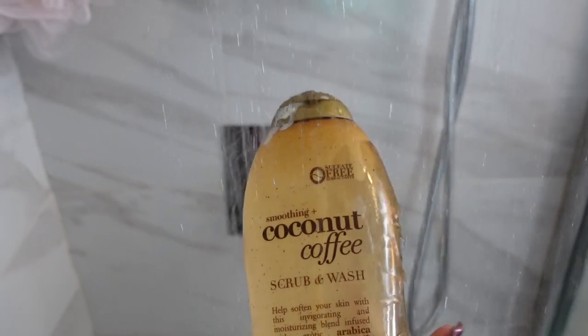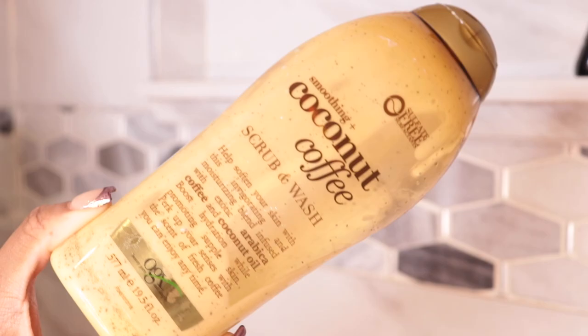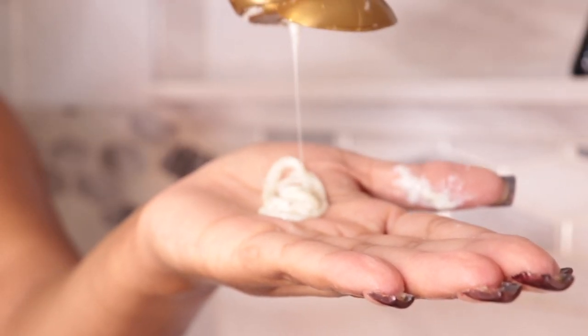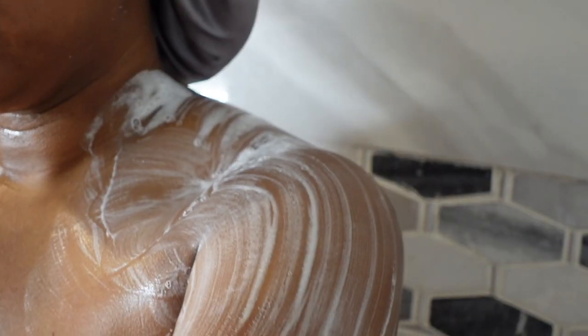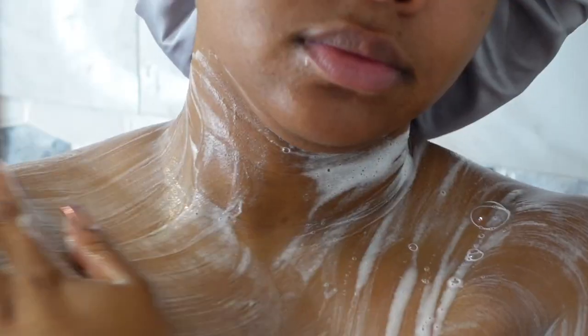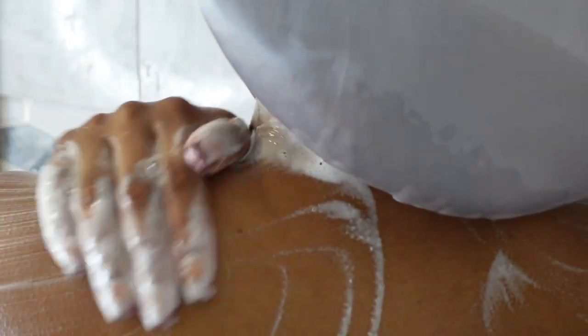Now we're going to get into exfoliating. I'm using the Coconut Scrub and Wash — it's another exfoliator, very smoothing, and it smells really great. Again, with the coconut scent, because we want our scents to tie in together. I really love exfoliating, it makes my skin feel really soft. With this one, I'm going to use my hands to press it into my skin instead of my loofah, because we already exfoliated in the beginning with the scrub, so there's not really much to get off. It was less abrasive and it works for me.